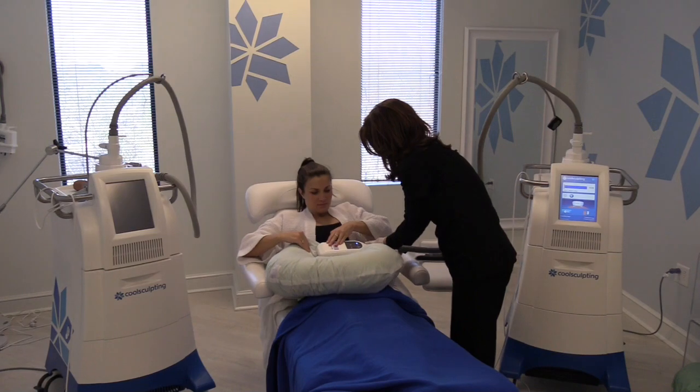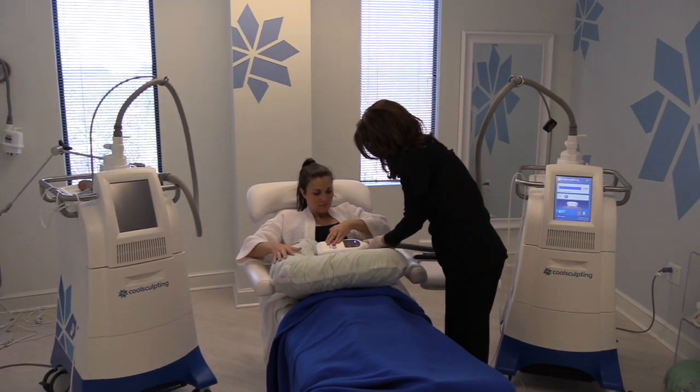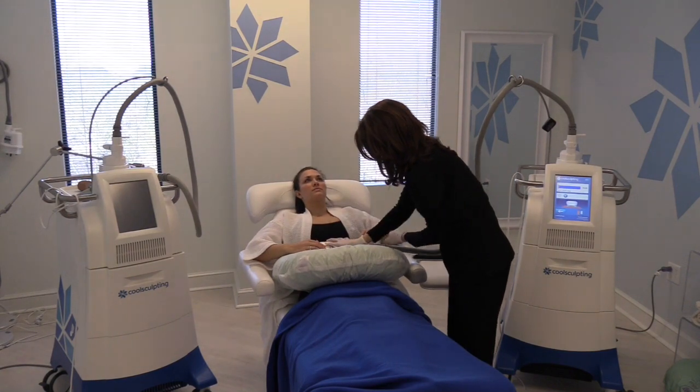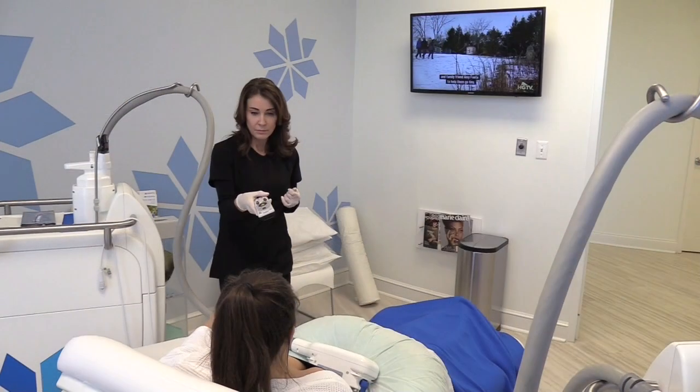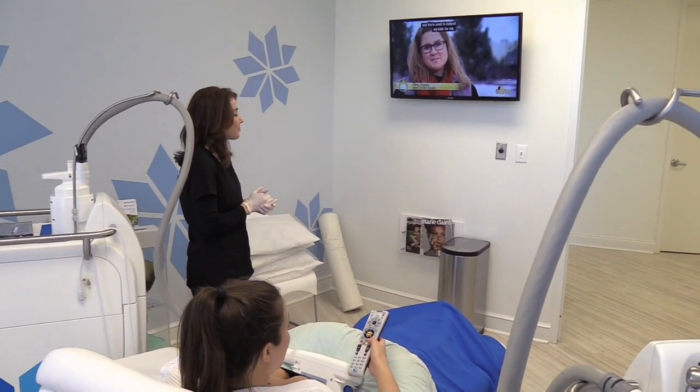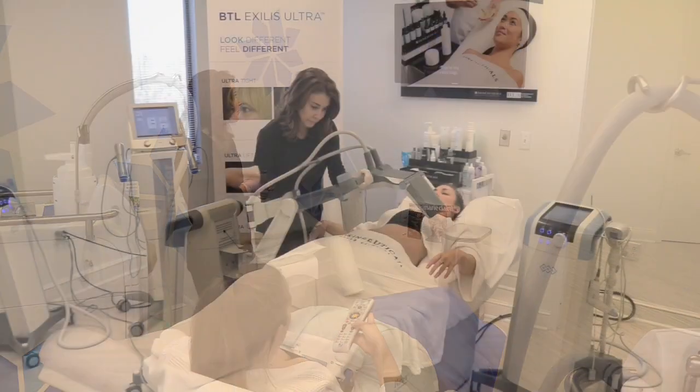This is CoolSculpting, and you can see that the applicator is being attached to the patient's abdomen. After the applicator is attached, patients often watch TV or work on their laptops while they're having the procedure done.